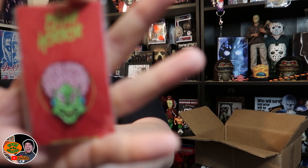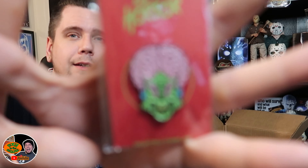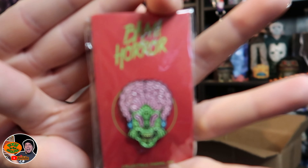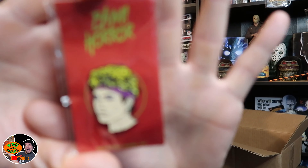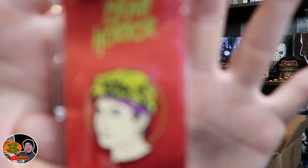I do not have this one either, so that's pretty rad. Looks like a little alien dude. I can't remember the name of that movie. And we got one from American Horror Story — that's pretty rad, I like that. That's from 1972, or 1982, the new one that just came out.